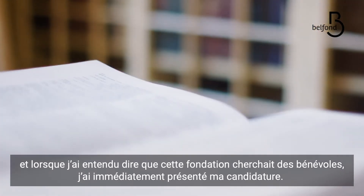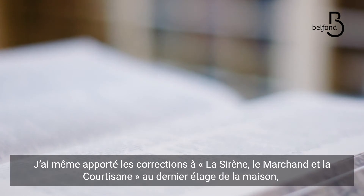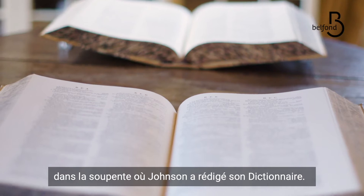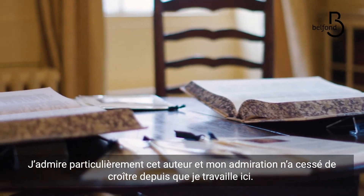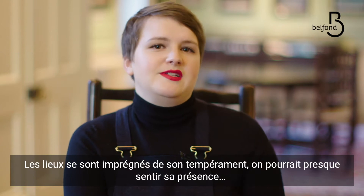So when I saw that Dr. Johnson's house needed volunteers, I applied. I actually went over the copy edits for The Mermaid and Mrs. Hancock on the top floor of this building in the garret where Johnson wrote his dictionary. I have a really great affection for Dr. Johnson and it's only grown since I've been here. You get such a sense of his character and you can really imagine him inhabiting these rooms.